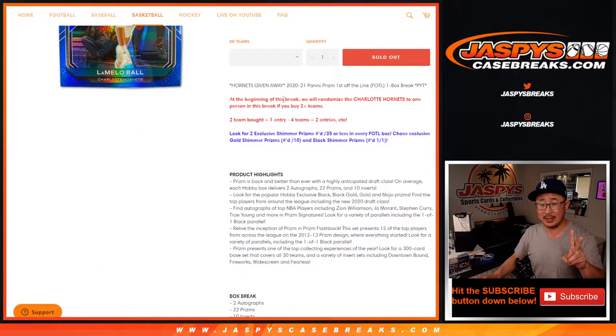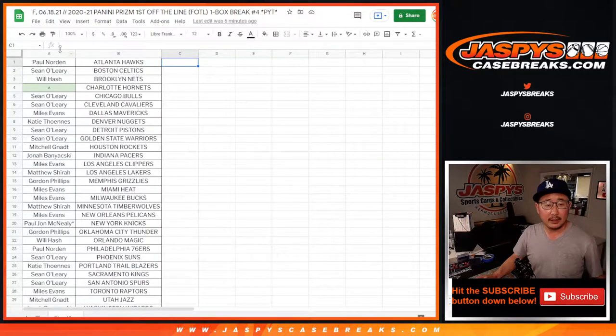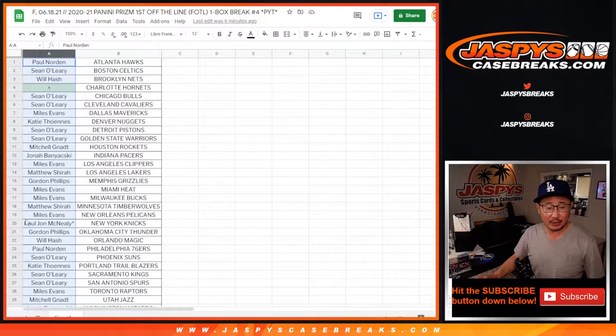Now, if you follow the directions and you bought at least two teams, you'll get one entry for a chance at the Hornets. Four teams gets you two entries, so on and so forth. Big thanks to everybody right here for getting in on the action. PJ knocking out the Knicks — last spot mojo for him.